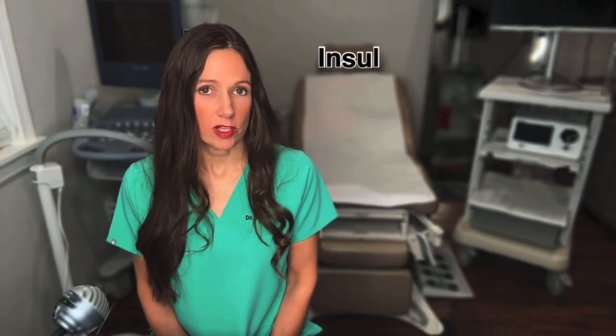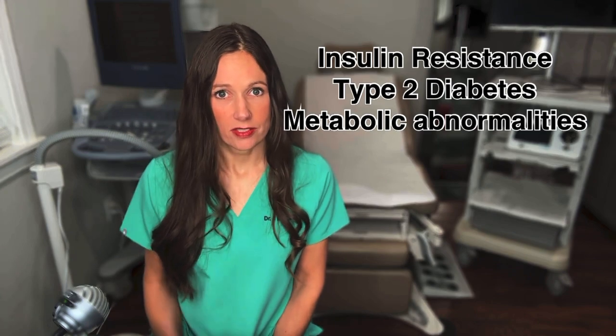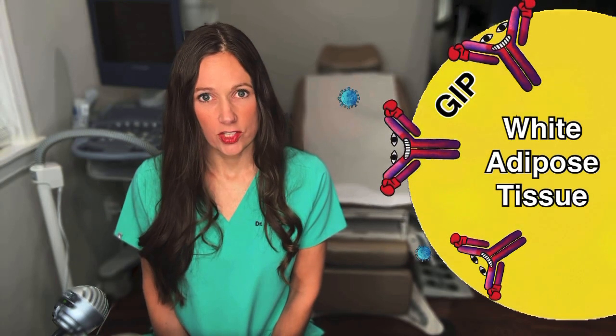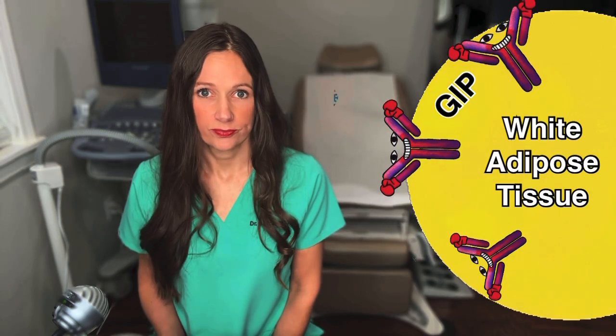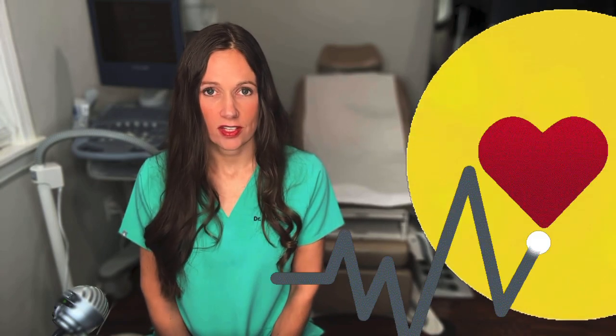Fat cells forming where they're not supposed to be can lead to multiple medical problems including insulin resistance, type 2 diabetes, and metabolic abnormalities. It appears that GIP helps your body regulate white adipose tissue and helps prevent spillover of lipids into other cells where they don't belong. White adipose tissue is important for whole-body metabolic function and insulin sensitivity, so it's important to keep it healthy.